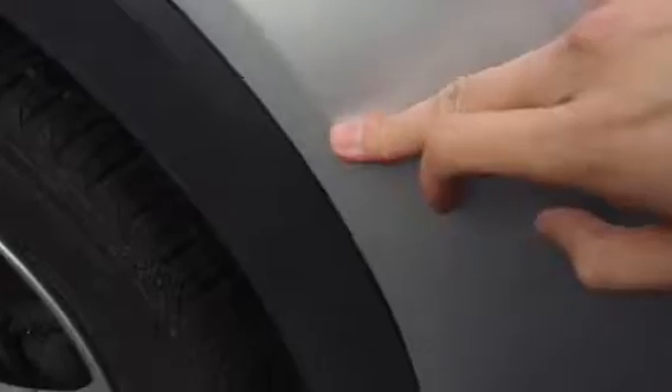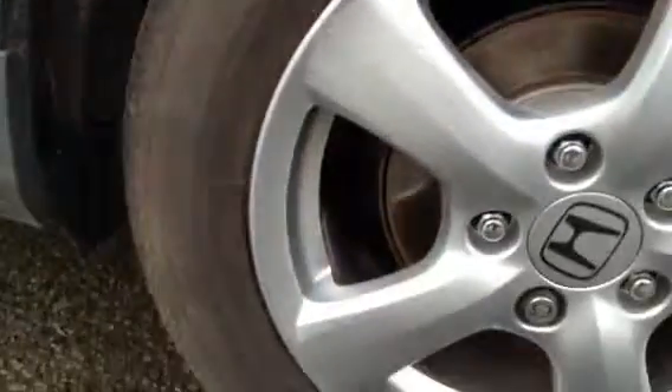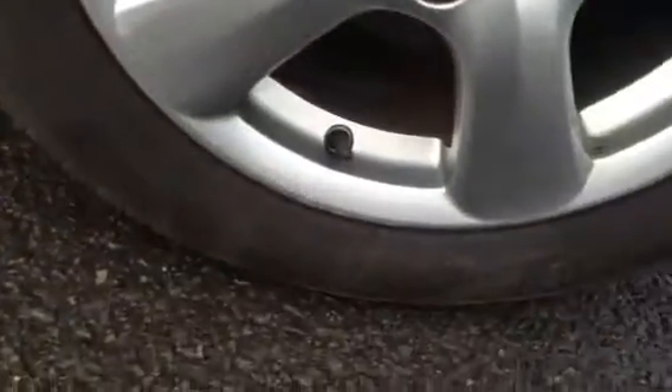Moving towards the near side of the vehicle. A couple of little scratches here on the arch — just need a bit of a polish. Looking at the near side rear tyre, you've got around five to six mil of tread. Then looking at the near side rear alloy — great condition, no signs of any curbing or any marks at all.